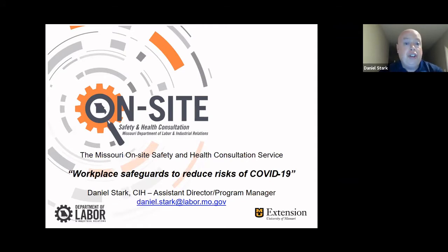We go to nursing homes, we go to greenhouses, John Deere dealerships, funeral homes — all different types of businesses. It's just a real huge variety of different industries that we can provide our services. But today we're going to concentrate on probably one of the more perplexing issues going on right now: that's COVID-19, workplace safeguards to reduce risk of COVID-19.